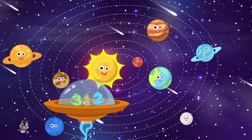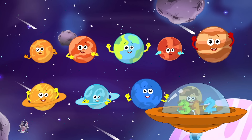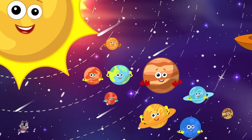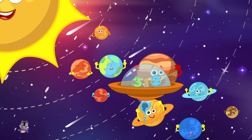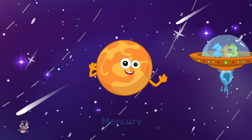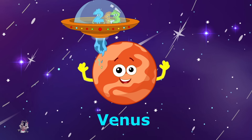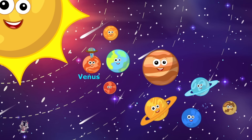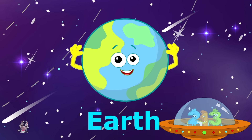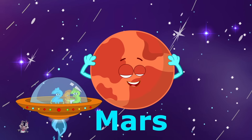We are the planets big and round, watch us happily fly around. I'm closest to the sun — I'm Mercury, Mercury. I'm the brightest in the sky — I'm Venus, Venus. And I'm your planet — I'm Earth, Earth. I'm a hot, hot planet — I'm Mars, Mars.